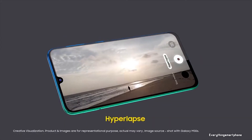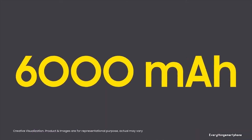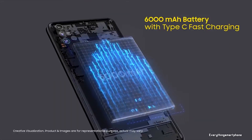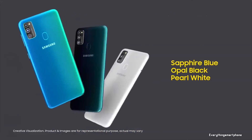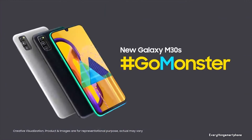The Samsung Galaxy M30s runs Android 9 Pie with One UI. It has a massive 6000mAh non-removable battery with 15-watt fast charging support. The phone is available in three color variants: Opal Black, Sapphire Blue, and Pearl White, and it weighs about 188 grams.